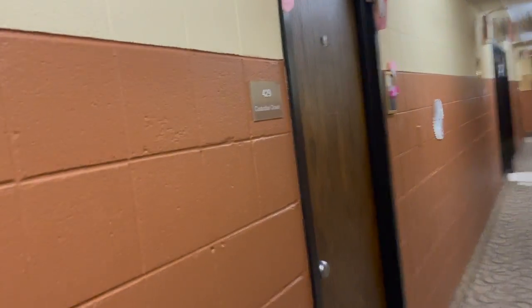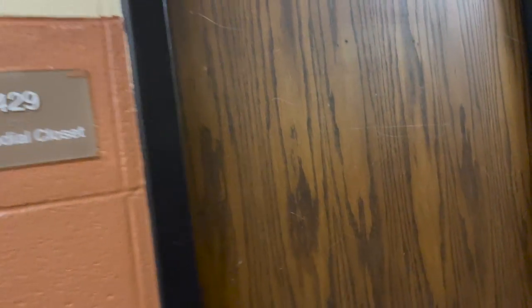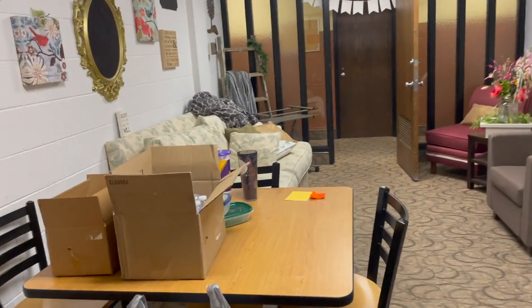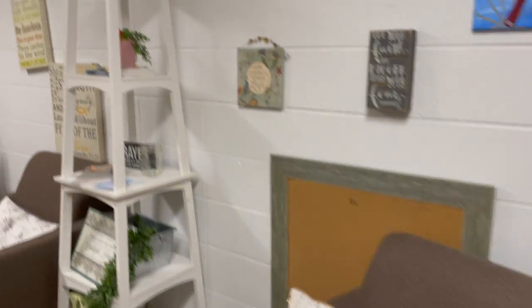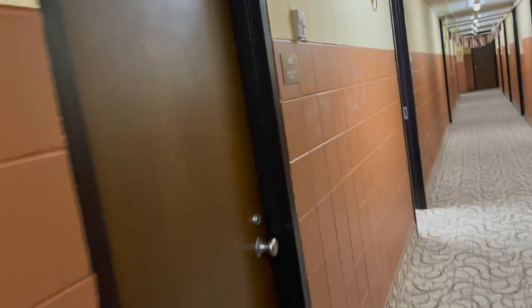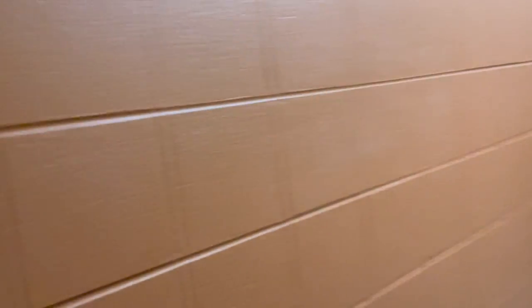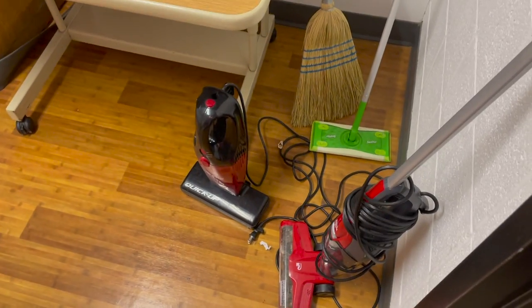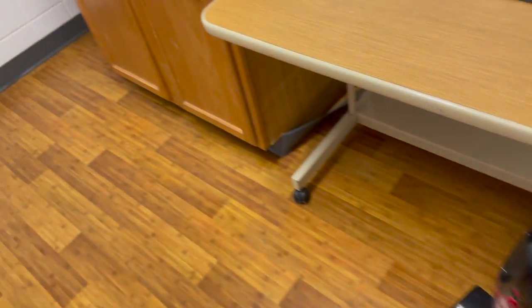We have a custodial closet, which I think is why everyone else's study room is bigger — it also has the mechanical room. This is our study room — it's a nice place to come study. People often use it as a quiet area to watch movies if their roommate is studying in the room. Our kitchen has a vacuum, broom, and Swiffer.